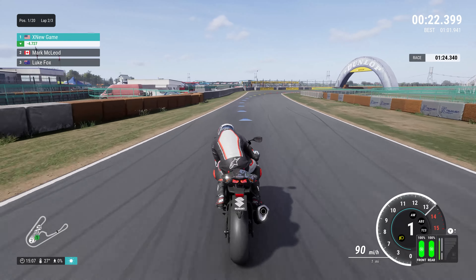In terms of design, the GSX-R 1000 retained the sharp and aggressive styling that was characteristic of the GSX-R series.